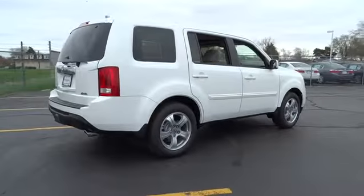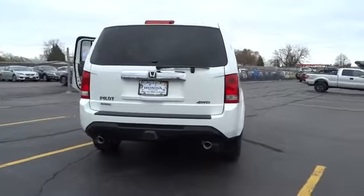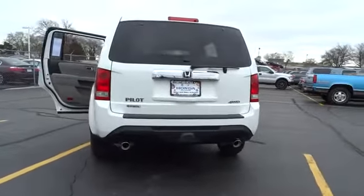Stability control. Anti-lock braking system. Tow hitch. Traction control. Steering wheel audio control. Power passenger seat. Power lift gate.